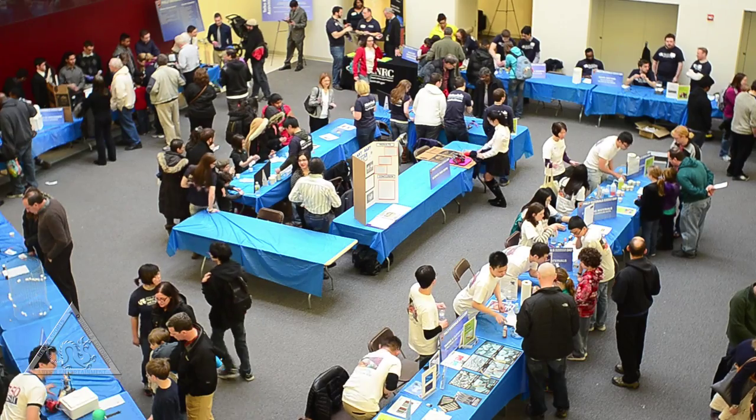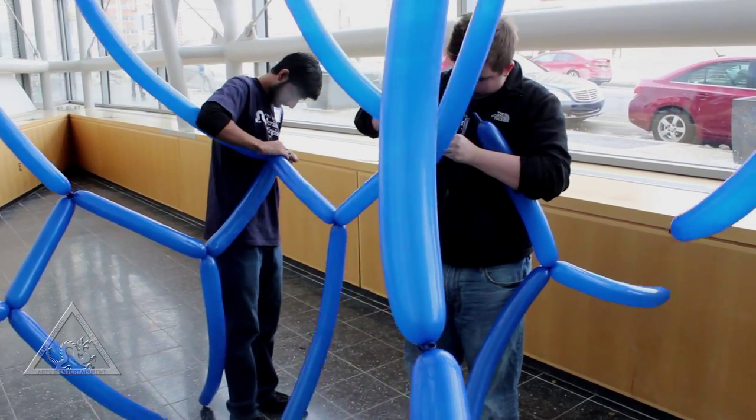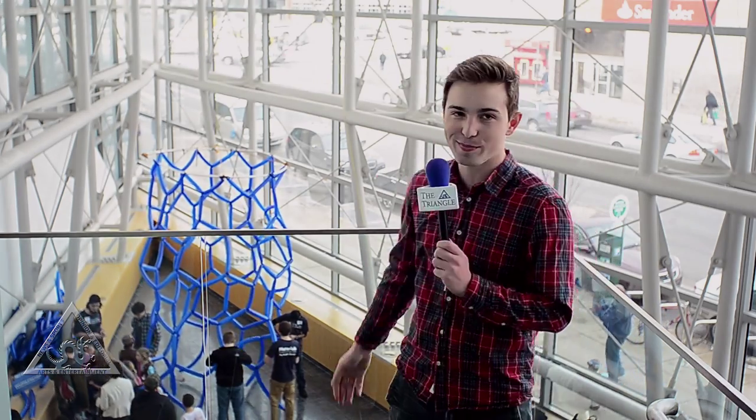But of the more than 30 exhibits, one stood out among the rest. Behind me they're building a giant carbon nanotube out of balloons.